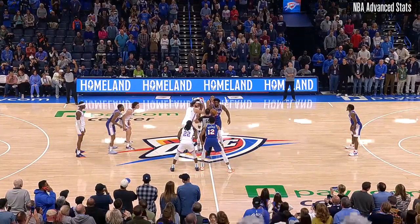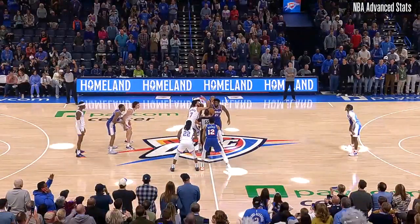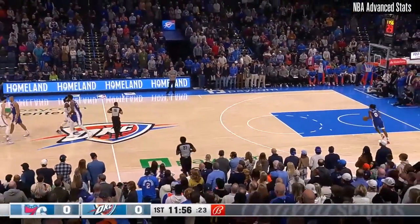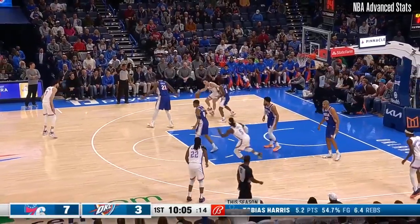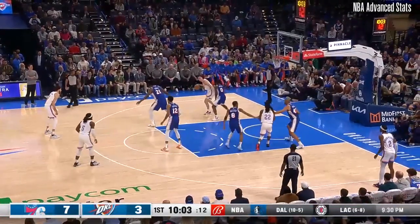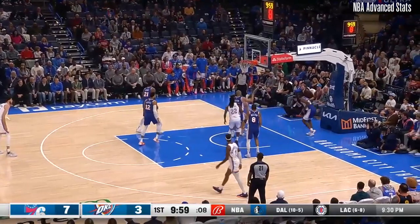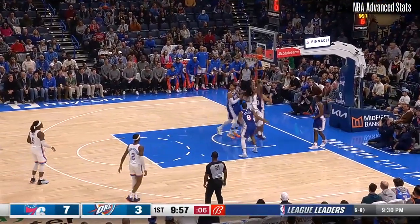Here we go — Embiid and Holmgren toe-to-toe at Paycom Center. The crowd ready to go with a little earlier start time. Giddy trying to take advantage on Maxey, and Maxey comes up with the initial block.